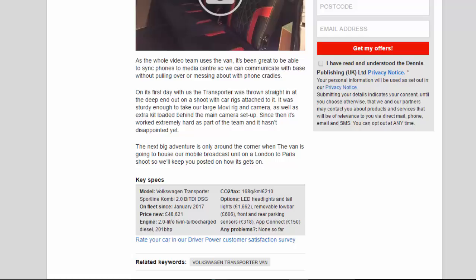Key specs — Model: Volkswagen Transporter Sport T-Line Kombi 2.0 BiTDI DSG. On fleet since: January 2017. Price new: £48,621. Engine: 2.0-litre twin-turbocharged diesel, 201bhp. CO2/tax: 168g/km / £210. Options: LED headlights and tail lights £1,662; removable tow bar £606; front and rear parking sensors £318; App Connect £150. Any problems: none so far.